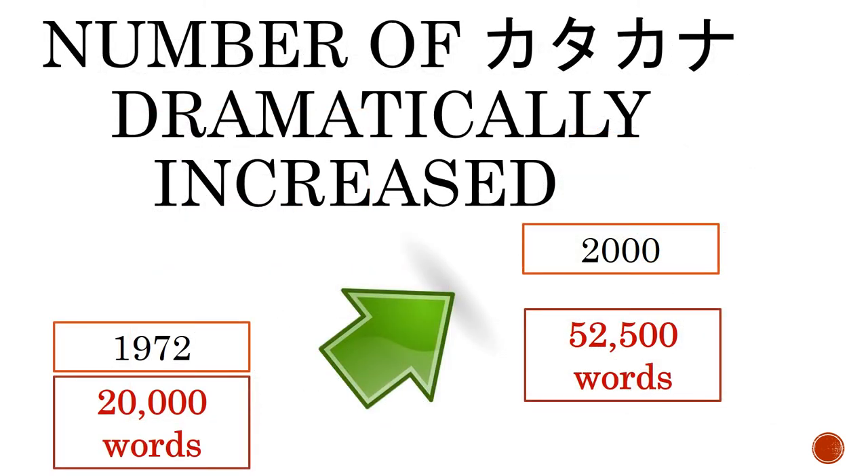This increase of words can be seen by the increase in the number of words in the official katakana dictionary. In 1972, when the dictionary was first published, it contained 20,000 words. However, the 2000 edition contained 52,500 foreign word entries.